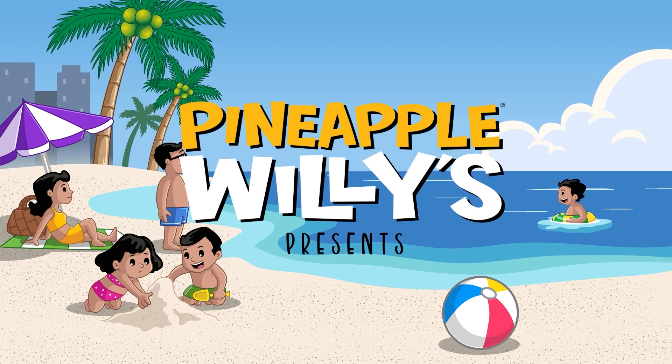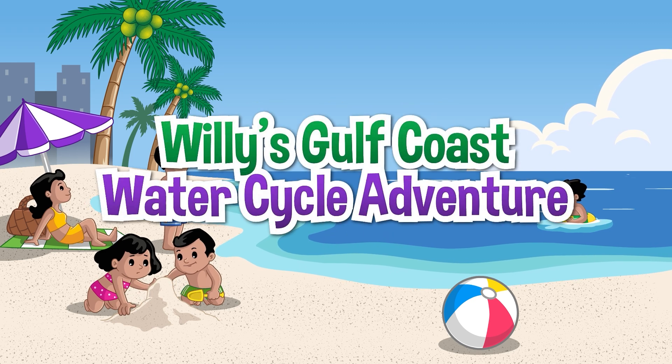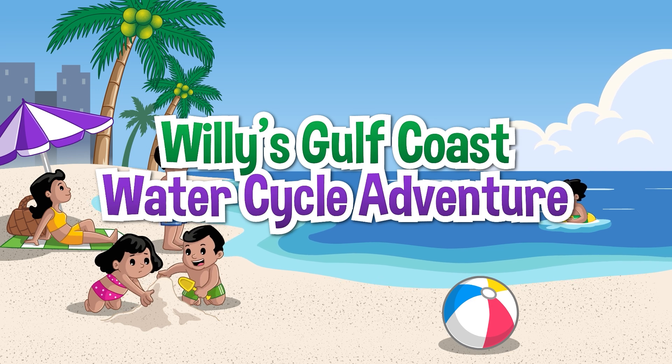Pineapple Willy's presents... Willy's Gulf Coast Water Cycle Adventure.